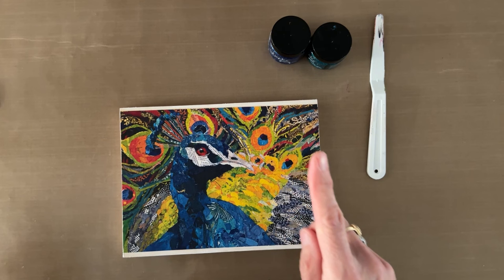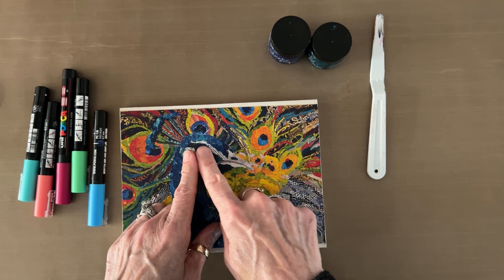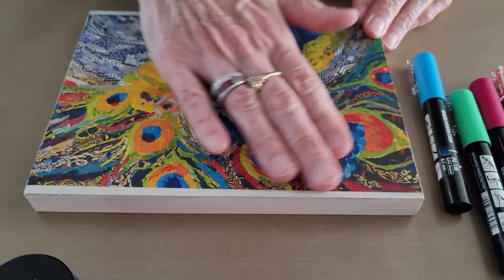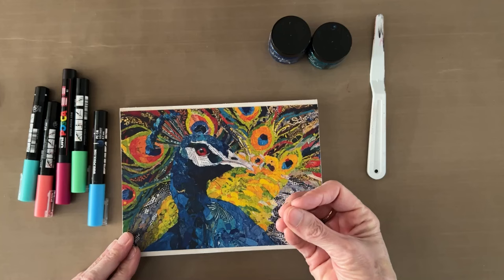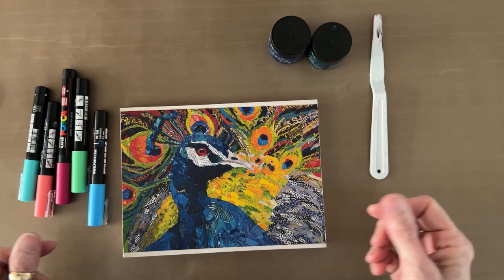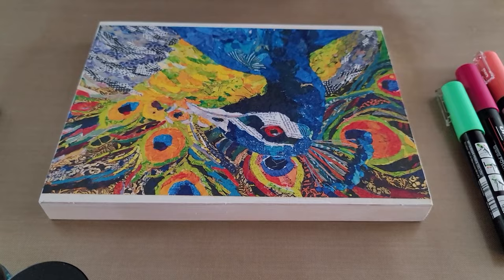I don't want to drag my hand through the glitter gel either, so the first thing I'm going to do is the Posca pens. When I glued this to the board with gel medium and then put a full coat of gel medium on top of the rice paper, that allows the Posca pens to really sit up on top. If you don't put gel medium over the whole surface, the pens tend to soak into the rice paper because it's so absorbent and they're not quite as bright.